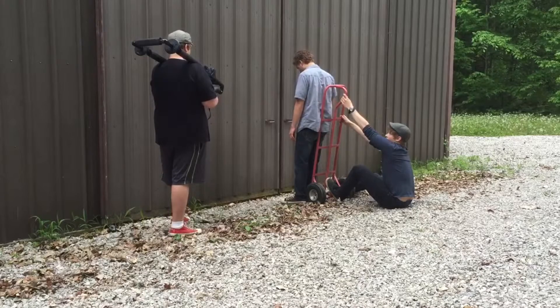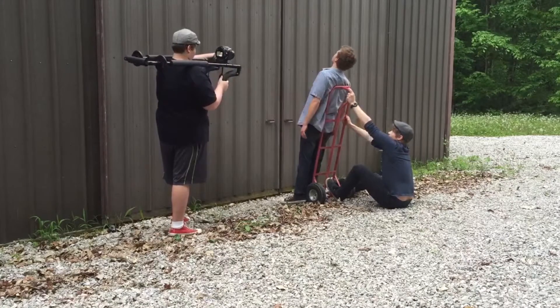So in this shot we had a moving dolly and we put Colton on it — Colton the actor, and he also did all the music. We had him stand on it and kind of lean back on the back, and then Spencer would lower it down.